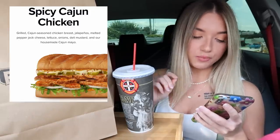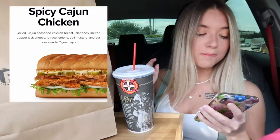I got two subs, both in the medium size. They have a small size, a medium size, and a large size — their small is four inches, medium is eight inches, and their large is about twelve inches.